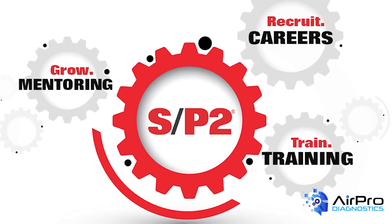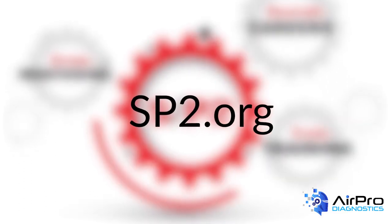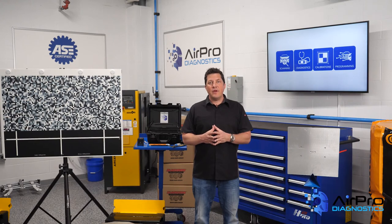For more training guidance from SP2, visit sp2.org. I'm Jason Stahl from the AirPro Diagnostics Collision Garage. Thanks for watching.